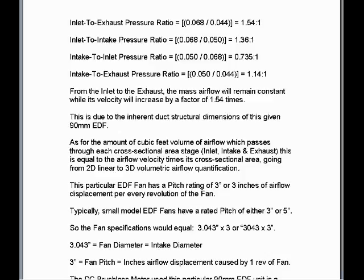To calculate the inlet to intake pressure ratio, we take the cross-sectional area of the inlet divided into the cross-sectional area of the intake — 1.36 to 1 inlet to intake pressure ratio. To calculate the intake to inlet pressure ratio going outward, it will obviously be below 1 because the cross-sectional area is increasing. That would be the intake cross-sectional area divided into the inlet cross-sectional area: 0.050 divided into 0.068 equals 0.735 to 1, intake to inlet pressure ratio.